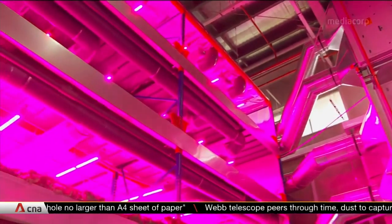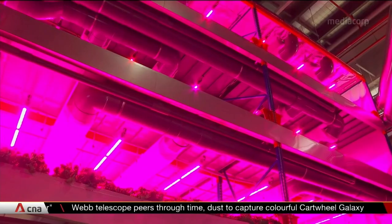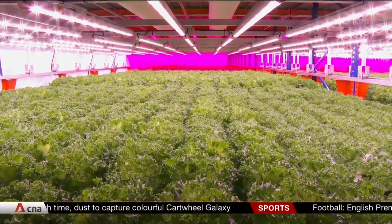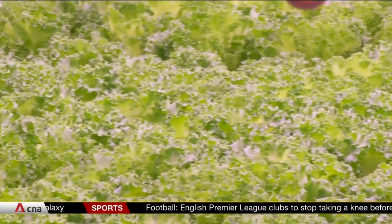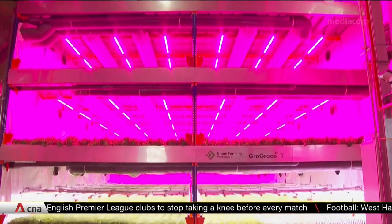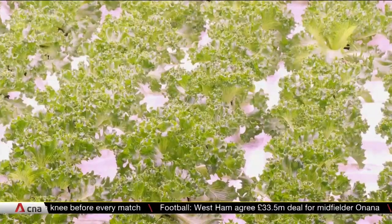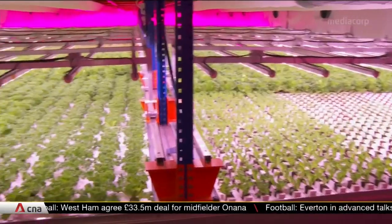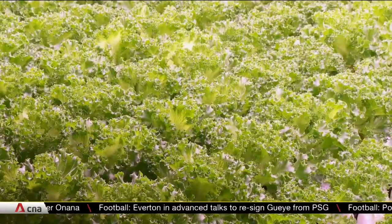The pink lights may remind you of Amsterdam's red light district, but it's actually one of the many agri-tech innovations from the Netherlands, now being used to help grow plants at this urban farm in Singapore. Grow Graze can produce about 33 tonnes of leafy greens each year, using four separate layers to grow them, stacked in a tight space the size of about one and a half basketball courts. That works out to about 70 kilograms of vegetables per square metre, making it about four times more productive than conventional indoor farms.